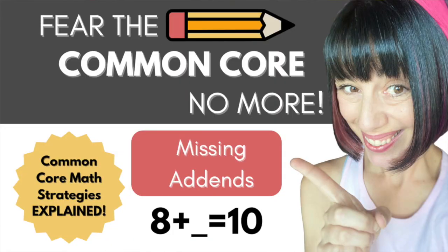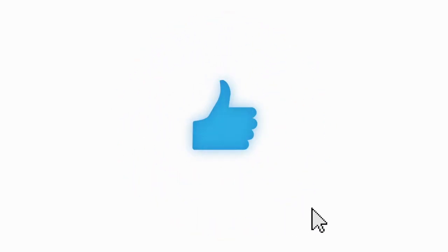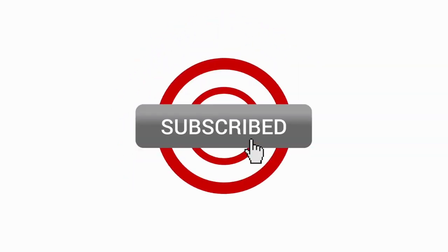Today's video is going to be the start of a new series on my channel: Fear the Common Core No More. Each week, I'll be sharing different math strategies that are found in many early elementary common core math textbooks. That way, you'll finally know how to support your child when they're doing their homework or when they come home frustrated from school. Before we get started, make sure you give this video a thumbs up, subscribe to my channel, and hit that notification bell so that you never miss a new upload.